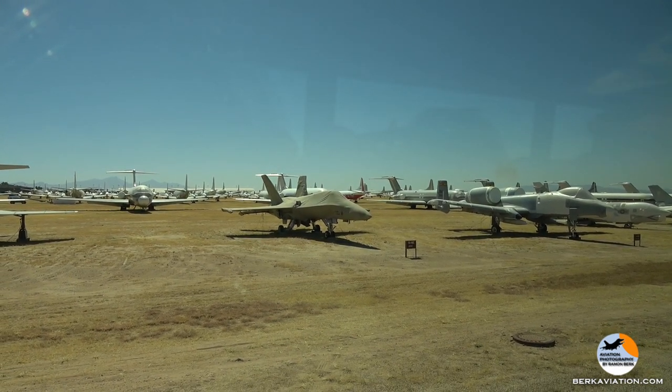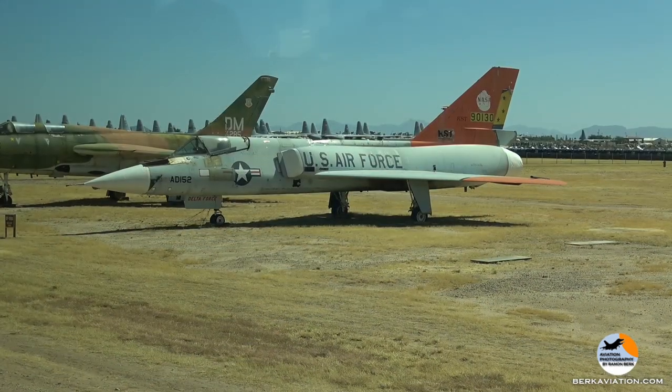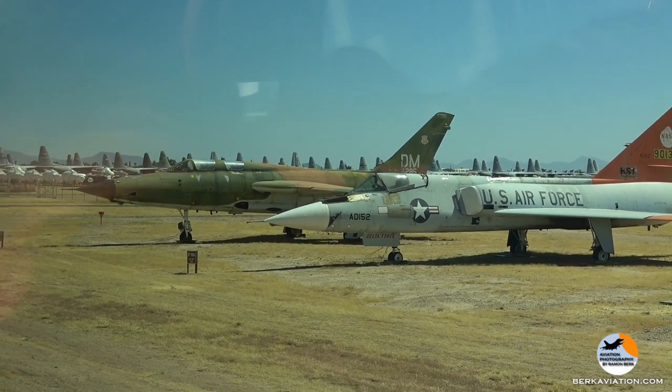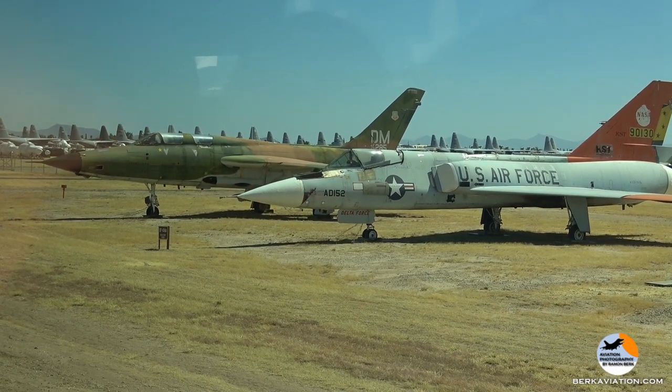This is a C-130. The primary reason for it being here is that it has a Purple Heart. It was damaged — an engine was hit and part of a wing broke off — but they patched it up and continued to fly it for another 30 years, periodically replacing the duct tape that was holding the wing on. Very rugged aircraft.